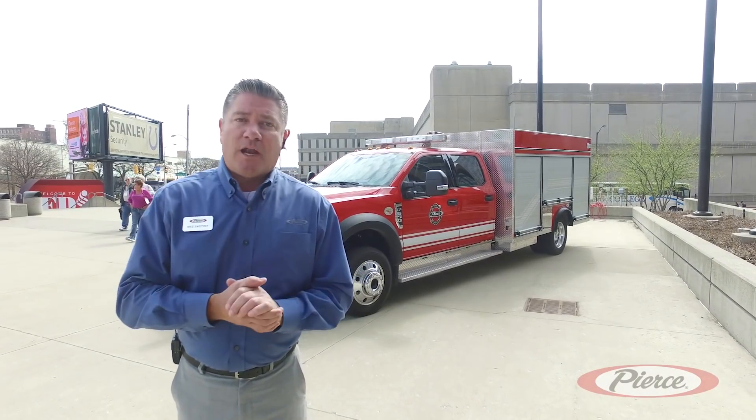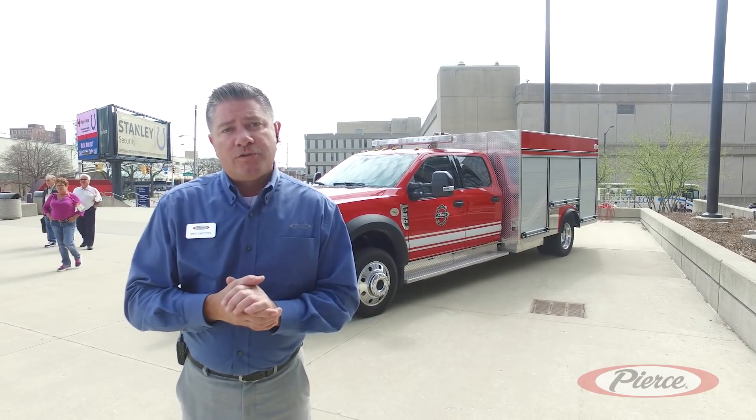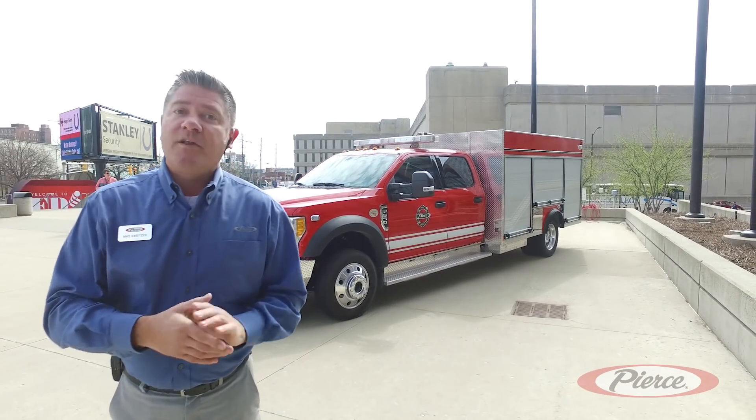Good afternoon folks. Mike Schweitzer, Pierce Manufacturing. Welcome to beautiful Indianapolis, another great FDIC this year. We've got a lot of product, a lot of training going on, and we'd like to take just a quick moment to introduce to you Pierce Manufacturing's new 1500 gallon per minute mini pumper. Let's take a look.